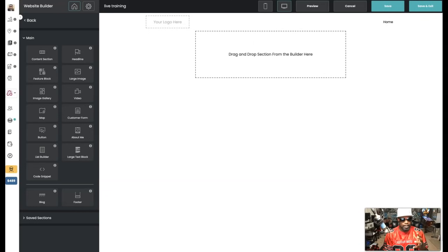You heard right — seconds, not minutes. When I came up with this, I was thinking about the newbie. I was thinking about the person who always says 'I'm not tech savvy,' the person who says 'I'm not a graphic designer, I don't know where things are supposed to go, I don't know how to build websites.'